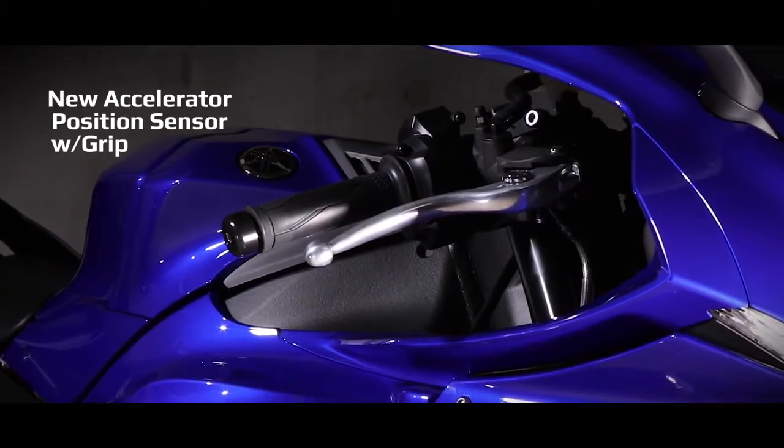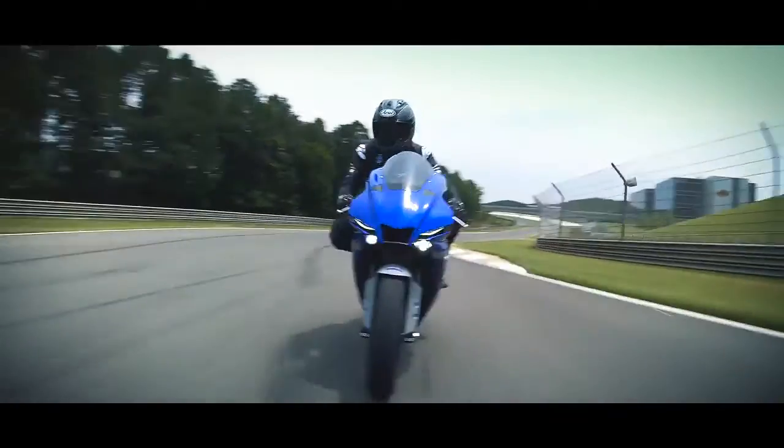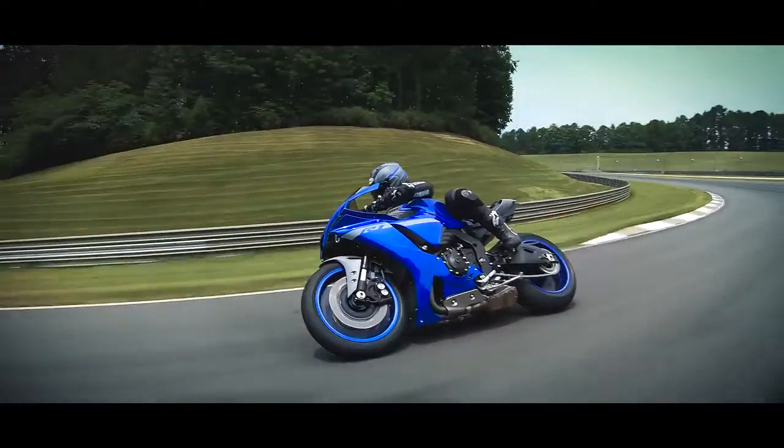A new accelerator position sensor with grip ride-by-wire system with Yamaha's chip-controlled throttle eliminates cables and provides smoother throttle operation.